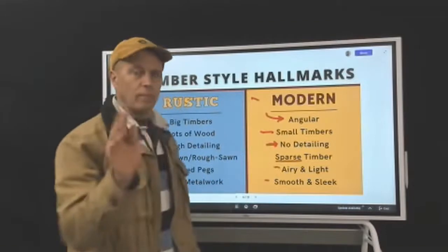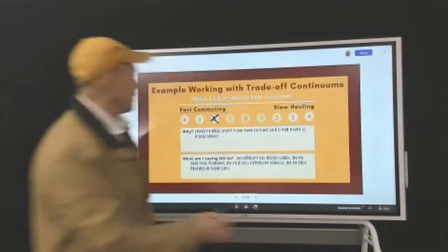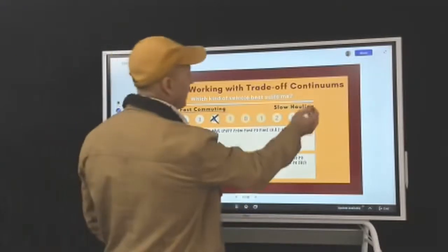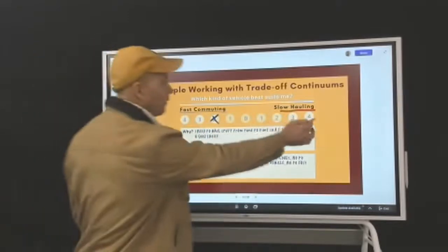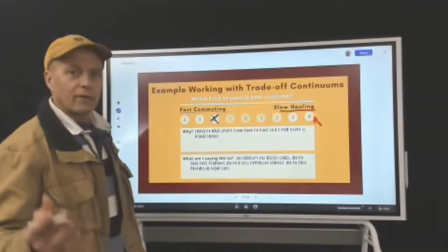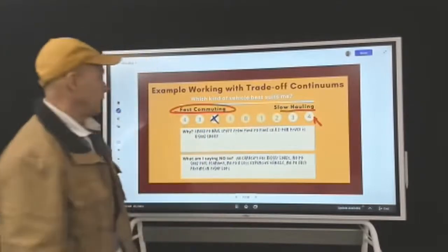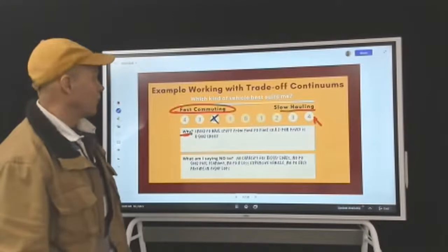Now we're going into tradeoff continuums, and I've got an example for you. Say you were going to buy a truck. On one end you've got slow hauling, and then fast commuting. A dump truck would be way over on the hauling side. In this example, we've started by circling fast commuting, but with the qualifier that you need to haul stuff from time to time — so a one-ton truck is a good choice.